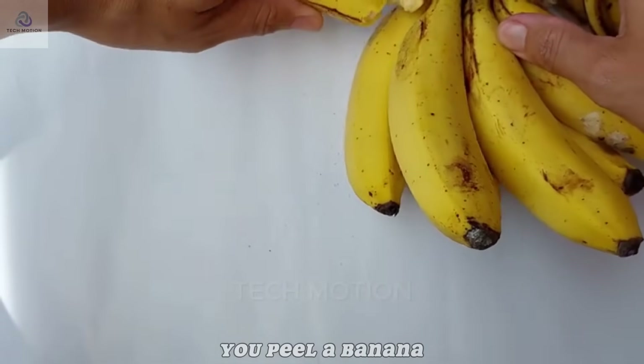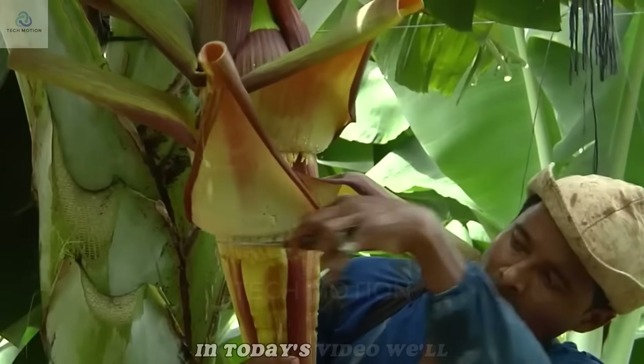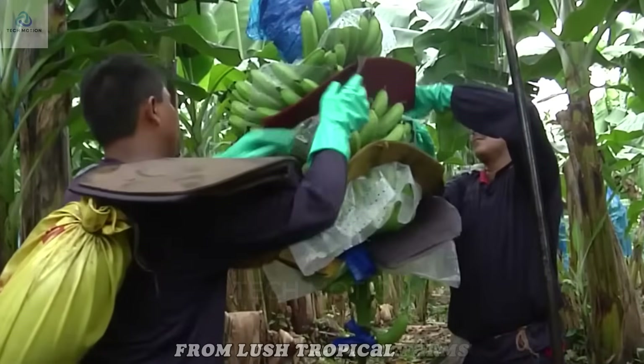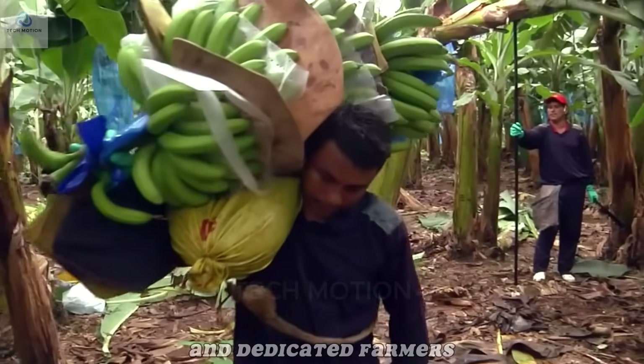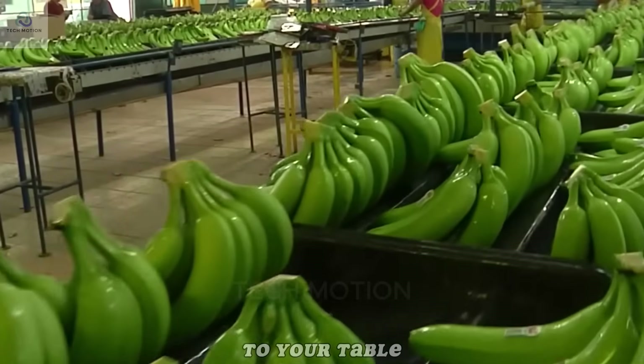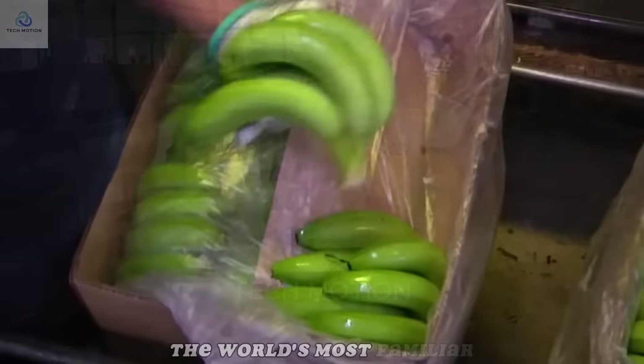So the next time you peel a banana, take a moment to appreciate this incredible process. In today's video, we'll follow the banana's full journey, from lush tropical farms and dedicated farmers, to packing lines, shipping ports, and finally to your table. Get ready to discover the amazing story behind one of the world's most familiar fruits.